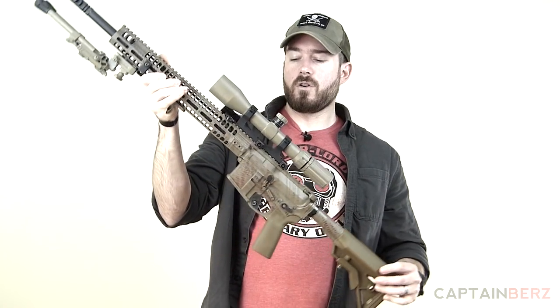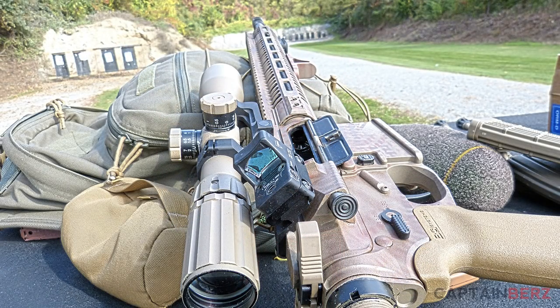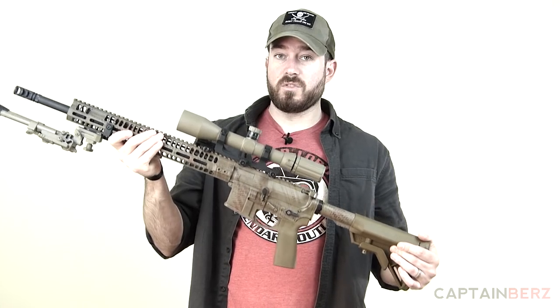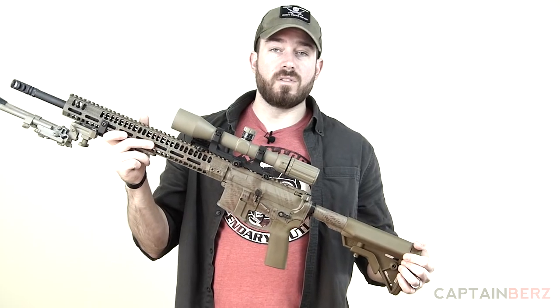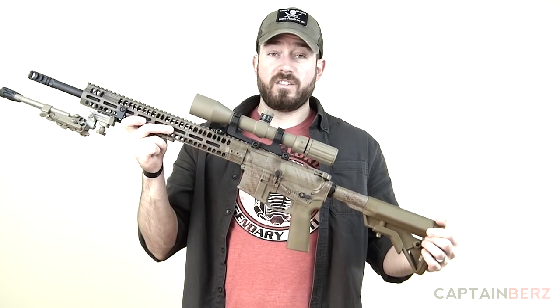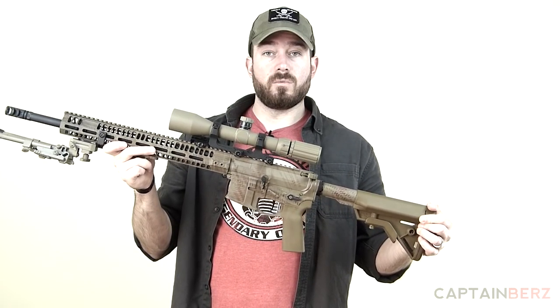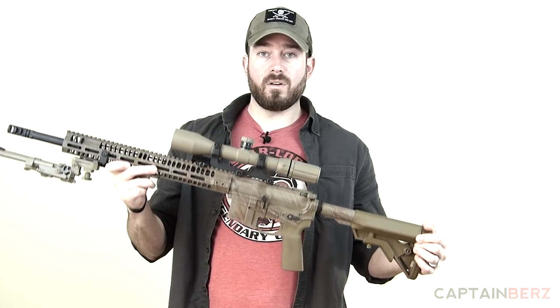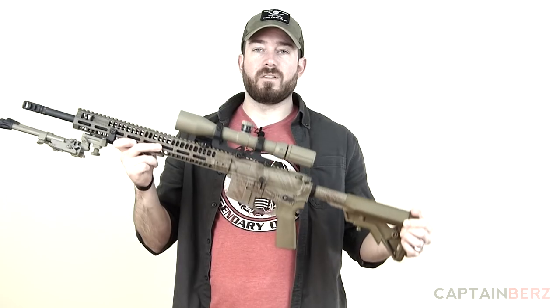Now for a big-ticket tactical item for someone into shooting: the SWFA Super Sniper scope. This is a 3x9 version; they make different versions. Great for hunting or target shooting without breaking the bank — exceptional scopes can run thousands, but this scope is around $599. I've used it for a year, tested it, thrown it in the freezer and in water, and it's never let me down. The front focal plane glass quality and repeatability are exceptional.